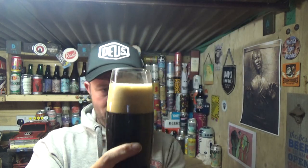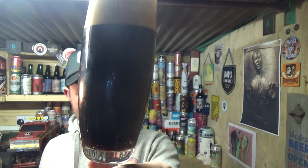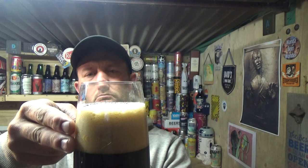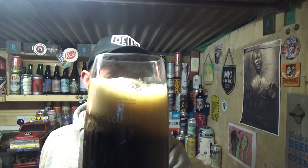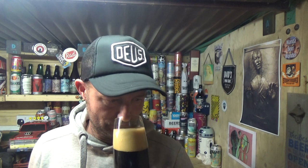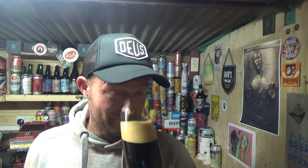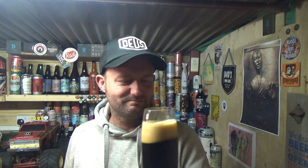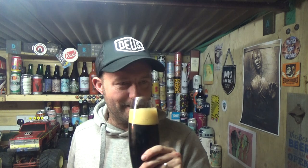Beer in the glass then. It's really bordering on jet black, but I get a real deep dark mahogany on that. We've got a two, two-and-a-half finger tan head, nice and compact and creamy. It smells good — prune, figs, toffee, a bit of Mellow Bird's coffee. It's doing the business so far.